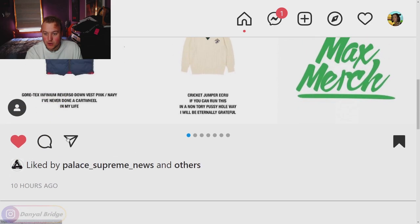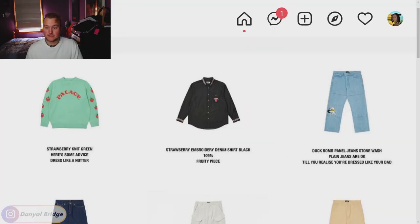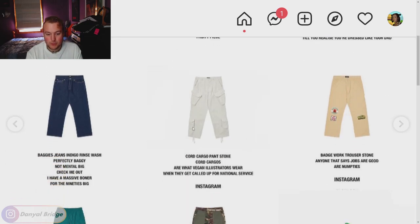On to page two — the top three pieces are the strawberry knit in all its colors. I love it in white and it also comes in green; I think it's a sweet little knit. We've got the strawberry embroidered denim shirt — the strawberries continue onto the wrists and the pocket, not just the collar as shown in the lookbook. We've also got the duck bomb panels jeans — straight leg jeans with the duck bomb graphic on the right knee.